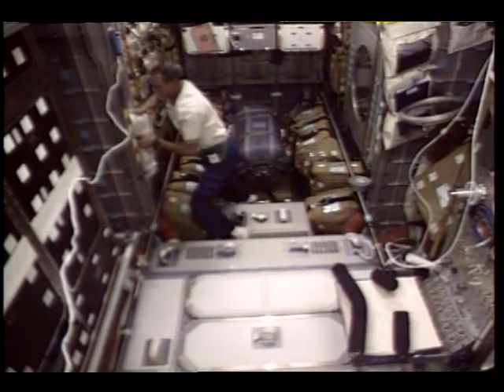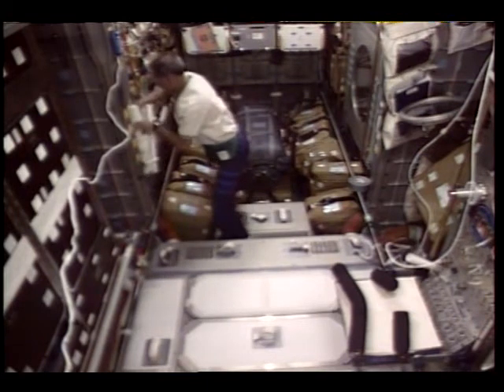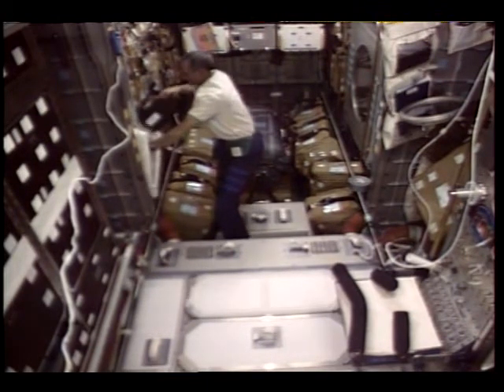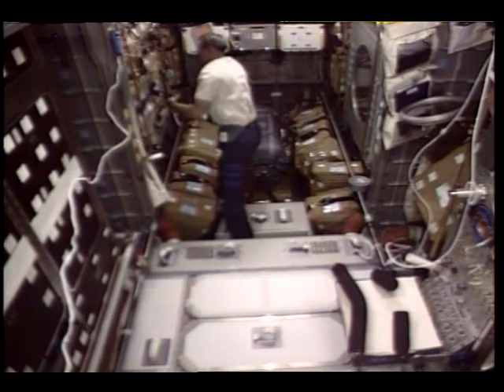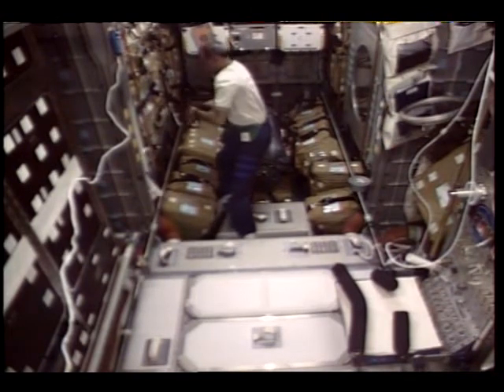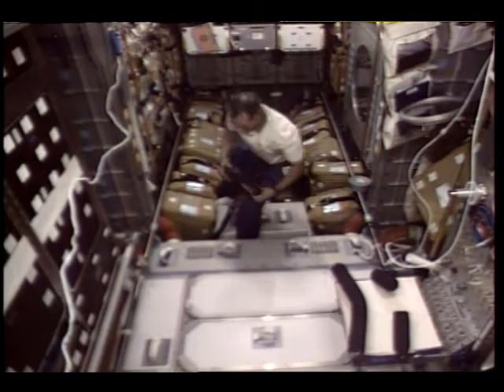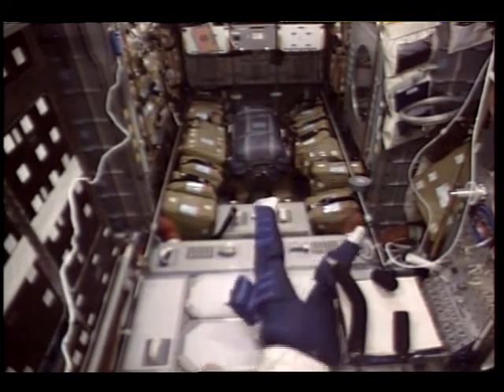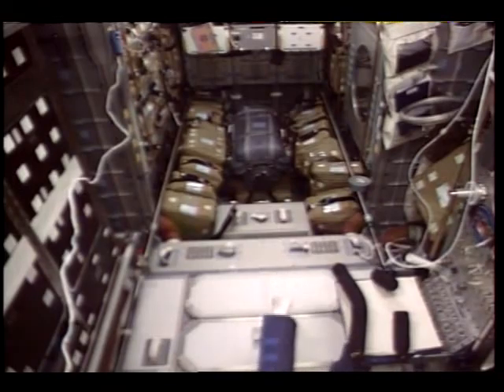Back in the Space Hab, Tom was examining all of his transfer items and getting everything ready. Here he's getting a computer out that John will need on Mir and putting it into a bag for efficient transfer as soon as we get docked. He did a fabulous job getting everything ready so that when we docked, it was ready — everything got over, it was just super. That bright star in the center of the optical sight is the Mir station, and at this point we're about two miles away.